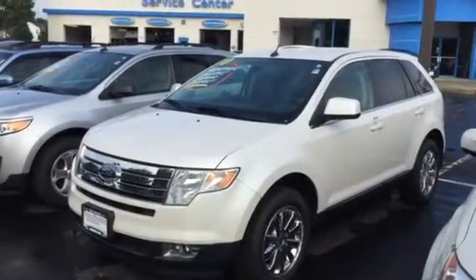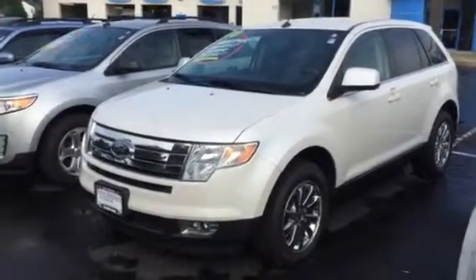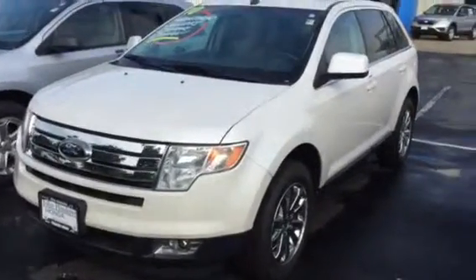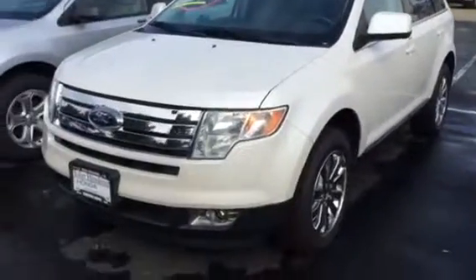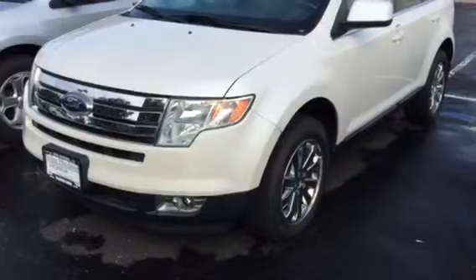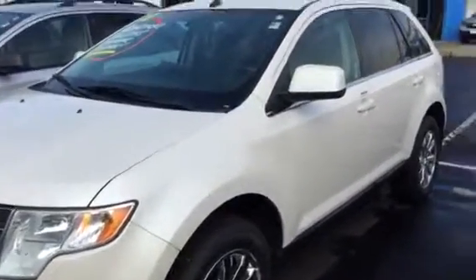Hi there, this is Matt Harper here at John Henderer Honda, sending you a video of the 2010 Ford Edge Limited that you had inquired about online. As you can see with the Limited, it comes standard with fog lights, upgraded wheels, and this one also has parking sensors on the back.